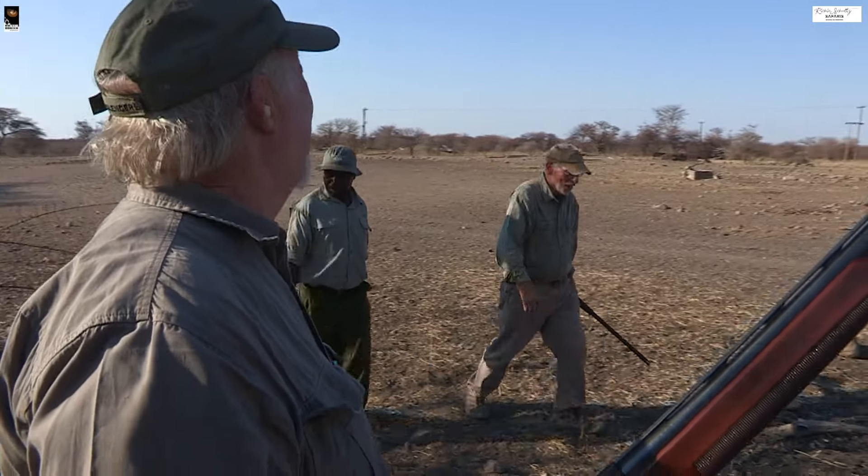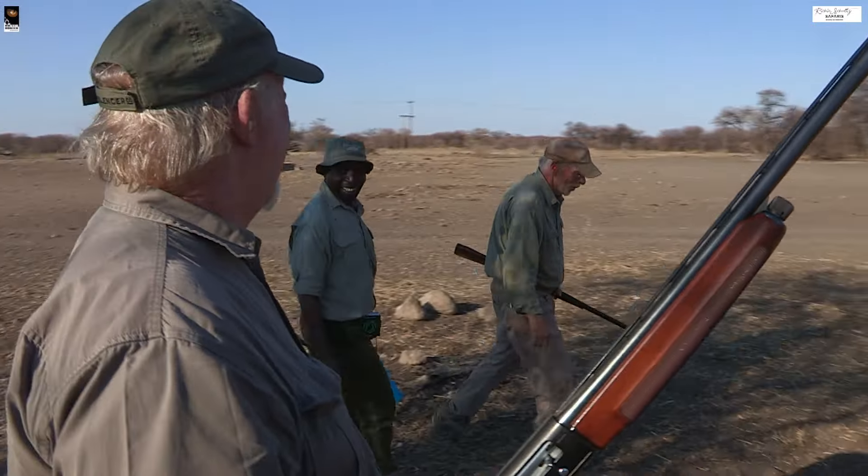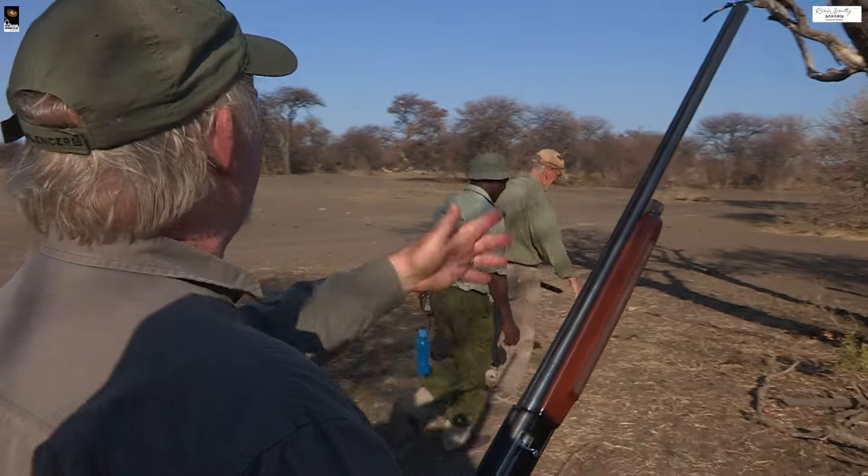Steve, why don't you come and join me in the hot corner? Come and feel free to shoot any of my birds you like.